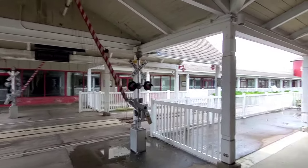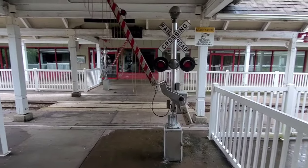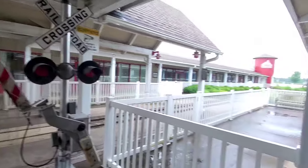This is the Ohio Station Outlets near Lodi, Ohio, and this is a train-themed outlet mall. Unfortunately, I don't think the train is running right now. There's a lot of crossings here, so I'm just going to show a few of them.